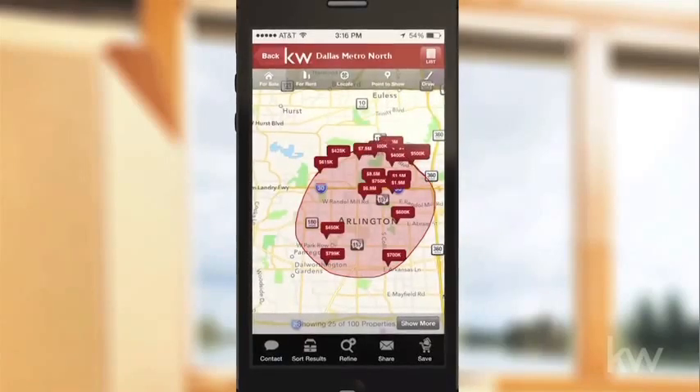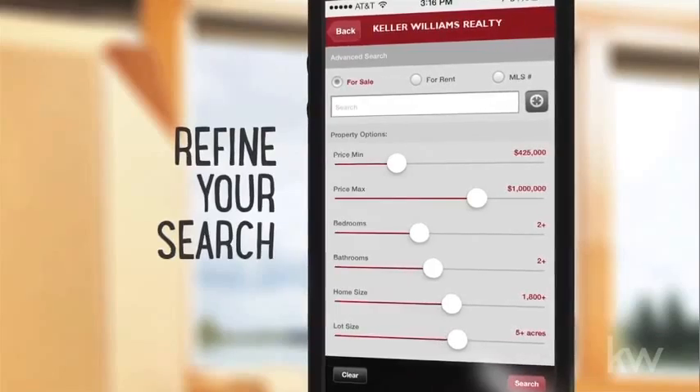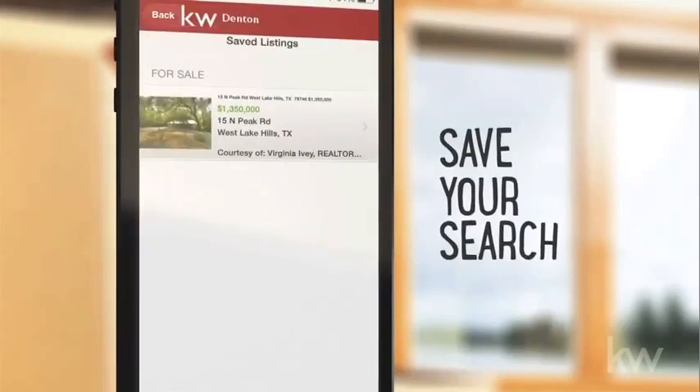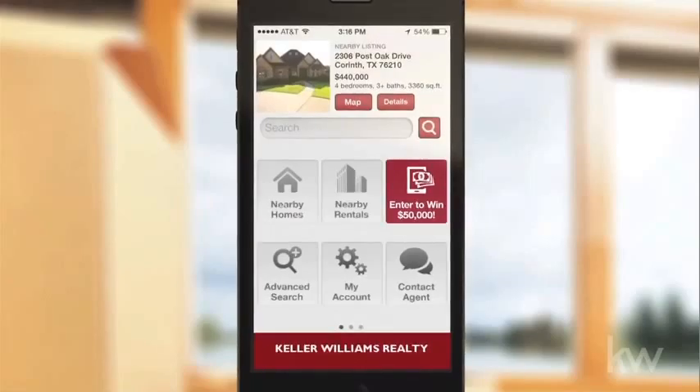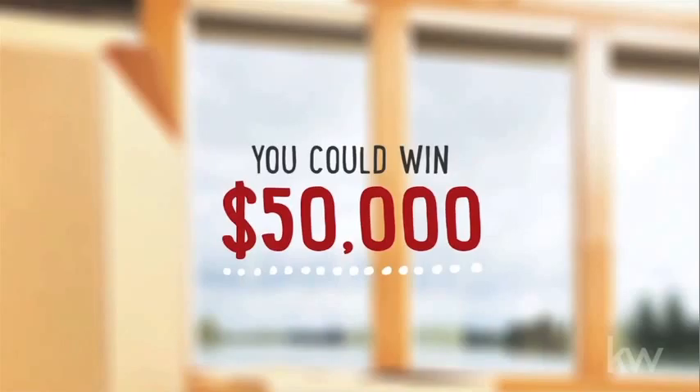With the app, you can identify homes for sale wherever you are. Search for homes by price, size, number of bedrooms and bathrooms, and more. And you can even save your search quickly and easily. Best of all, the app is completely free — and don't forget, you can win $50,000.